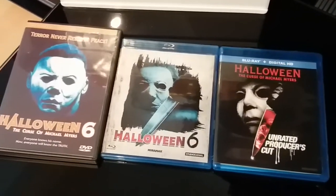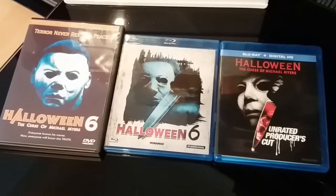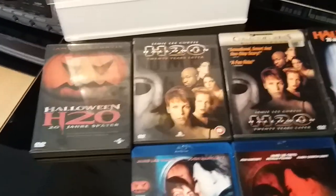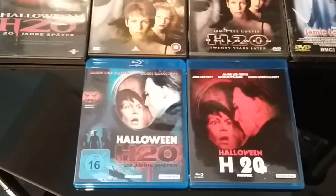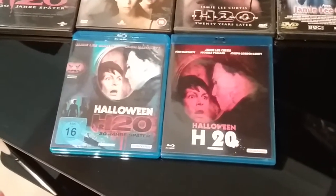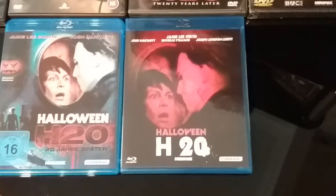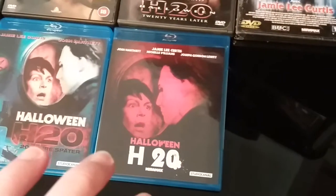Jump on to the next part of the video guys. OK, here we go — next up is my Halloween H2O editions on DVD and Blu-ray. Couple of really nice editions on Blu-ray there. One's a German release, and this one here I recently picked up as well — it's a French release.